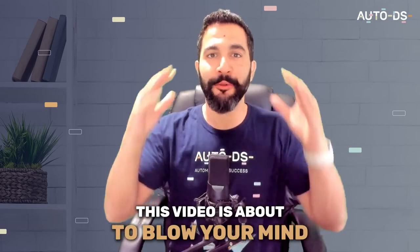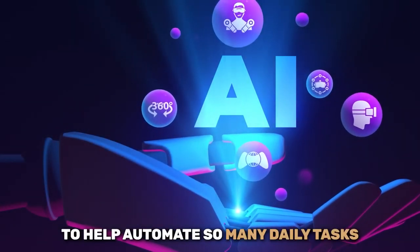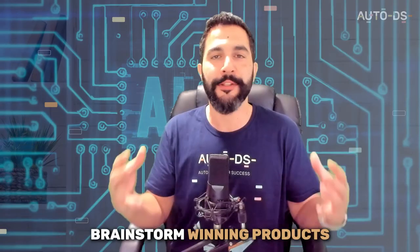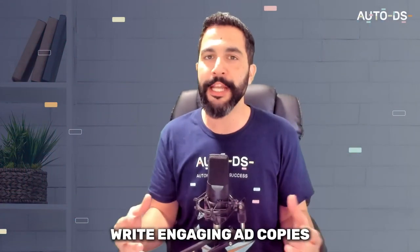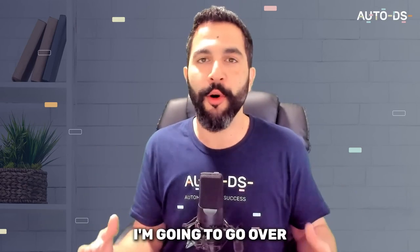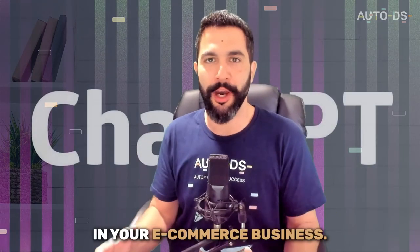Get ready because this video is about to blow your mind. Artificial intelligence is finally here and we can now use it to help automate so many daily tasks like optimizing our product pages, brainstorm winning products and ideas, get free organic traffic to our stores without having to market our products, write engaging ad copies and so much more. In this video I'm going to go over all of the details and best strategies to use with ChatGPT to use it to its full potential in your e-commerce business.